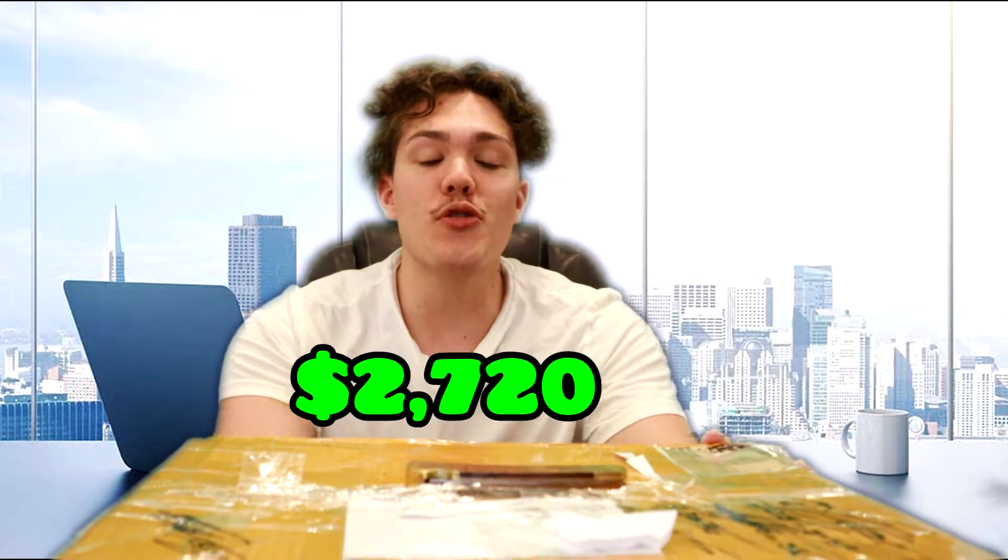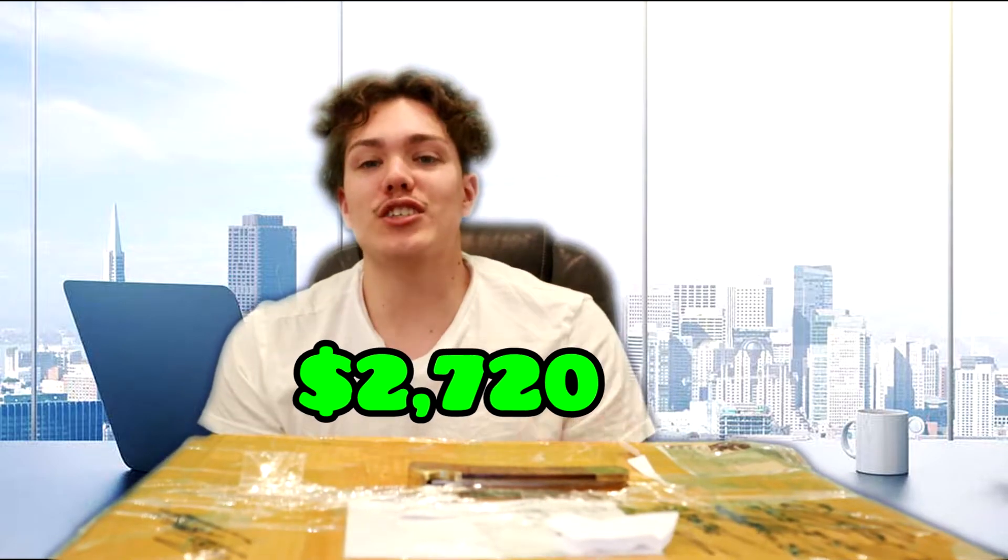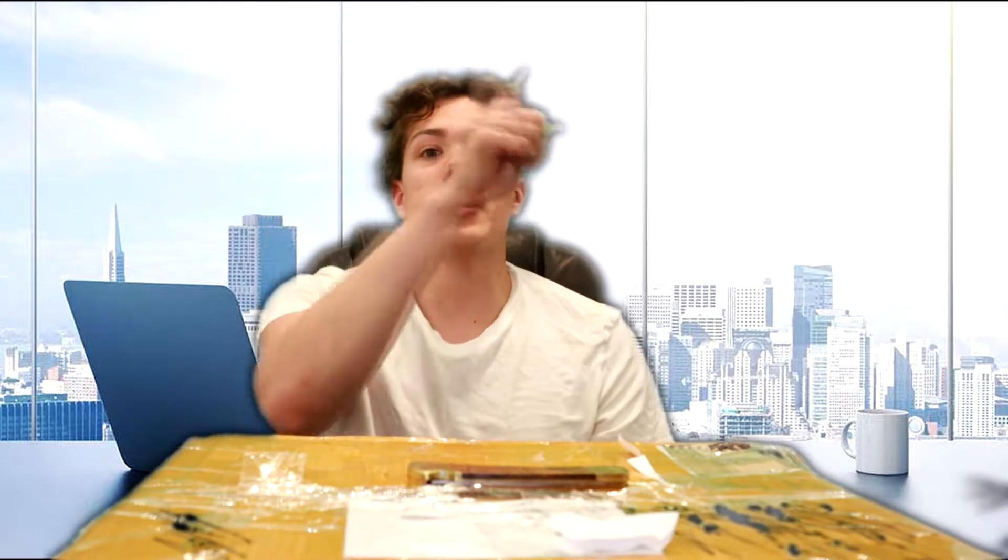Welcome back to episode 37 of going from $100 to $100,000. In today's video, if you stuck to the end of last week's video, I told you we are going to be doing a $2,720 sneaker mystery box. It's the same guy I bought from last time. That video will be up here and his Instagram will be right here.